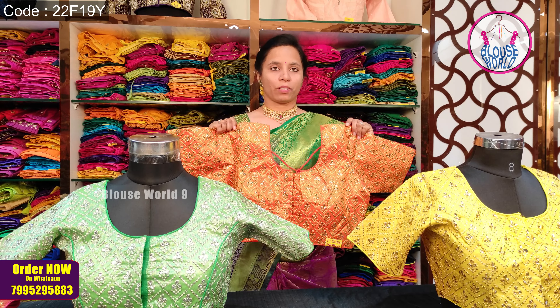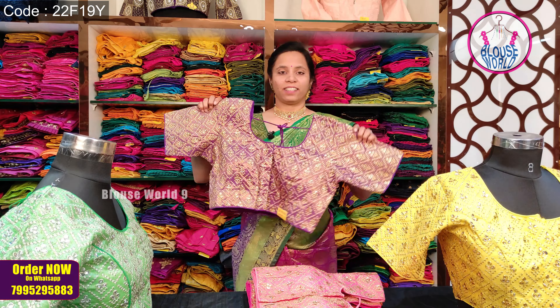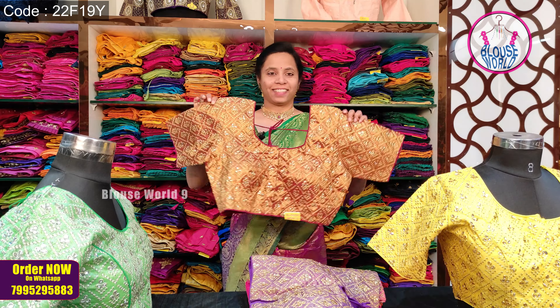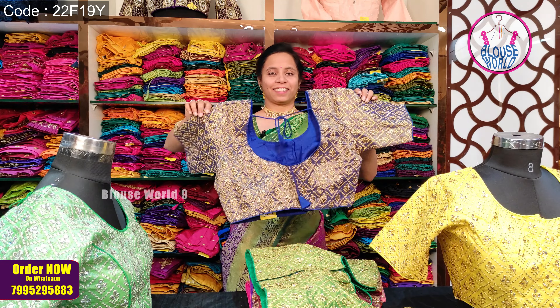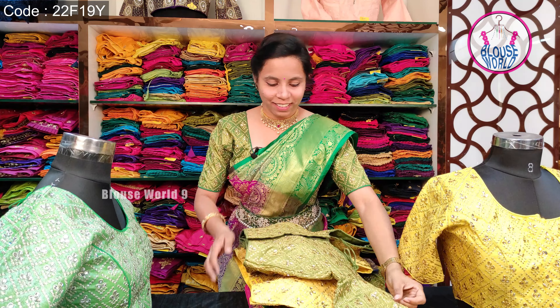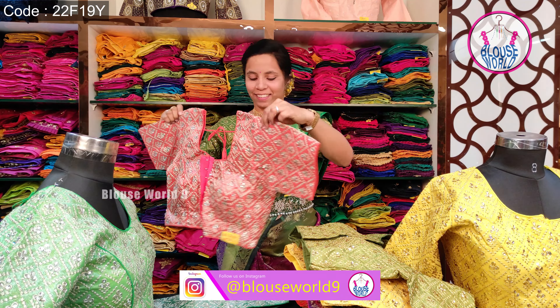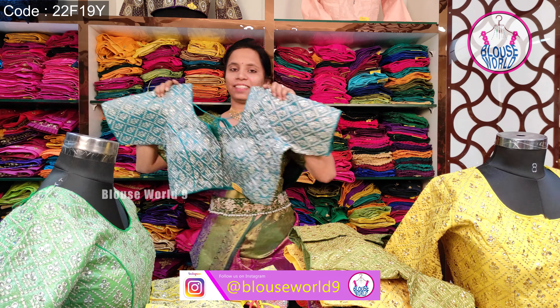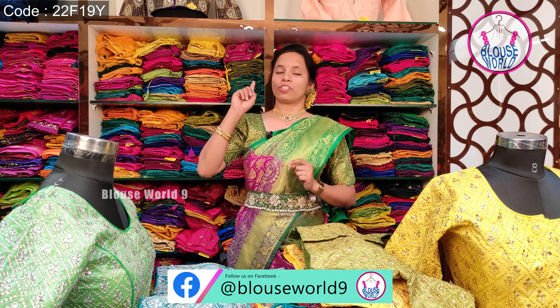Now we have a color range. We have a golden zari work blouse. I will show you the color range — the staff will show you the information about this product. Please look at the color range on screen.